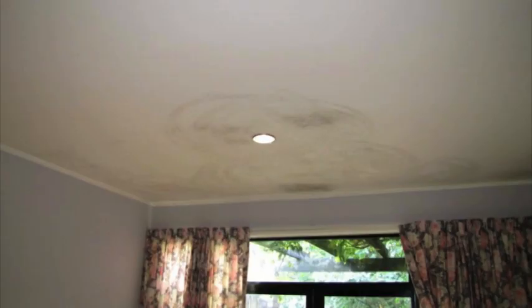Do you have mould on ceilings, walls, window frames, curtains and in wardrobes? They are not only unsightly but also unpleasant. And if you do have these problems, there's a good chance that your house is poorly ventilated and opening a window or turning on a dehumidifier isn't going to cut it.